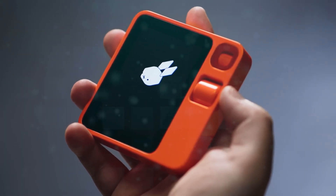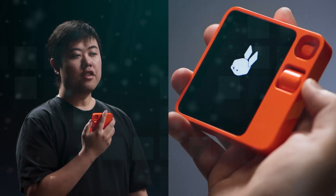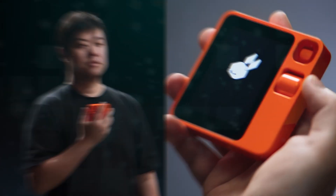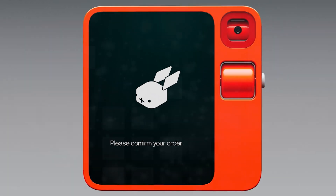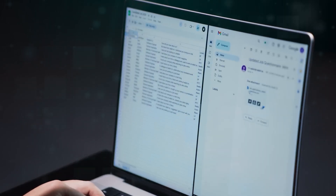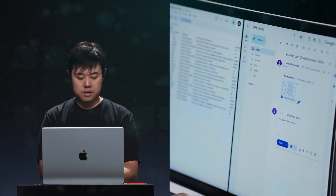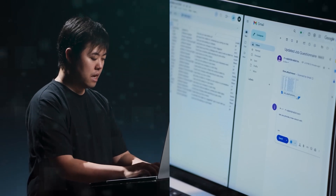The Rabbit R1 doesn't just play music — it understands and caters to the user's preferences. The device extends its capabilities into practical everyday tasks: ordering rides or food delivery from platforms such as Uber or DoorDash becomes a breeze with simple voice commands. It also sends messages through apps like WhatsApp, allowing users to dictate messages, receive automatic replies, and have them translated into different languages.